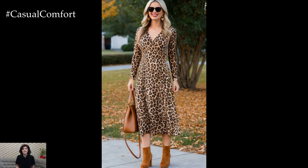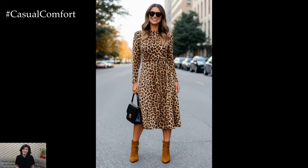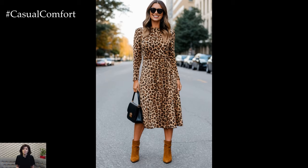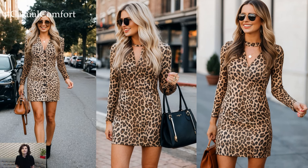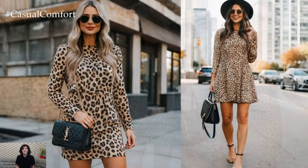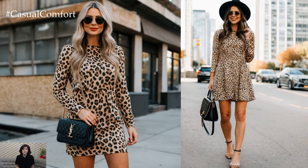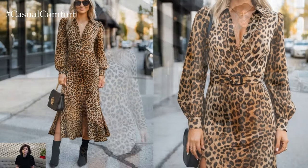Another benefit of the leopard print dress is how effortlessly it transitions with the weather. As the days get cooler, layering becomes key. You can add a turtleneck underneath for a preppy twist or throw on a chunky knit scarf for extra warmth. The dress's versatility shines through, making it not only fashionable but also functional during unpredictable fall weather.